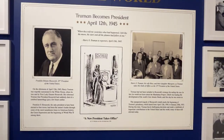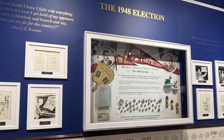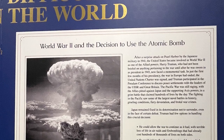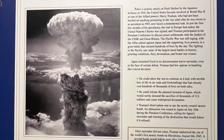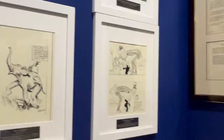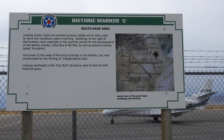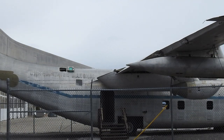Here is some memorabilia from the 1948 election, World War II, and the decision to use the atomic bomb. After surrender did not come, Truman authorized the use of the world's first atomic bomb on Hiroshima, August 6, 1945. A second bomb fell on Nagasaki, August 9. Japan surrendered on August 14, 1945, putting an end to the deadliest war in history. We have been to Wendover, Utah, on the Nevada border, where these deadly bombs took flight.